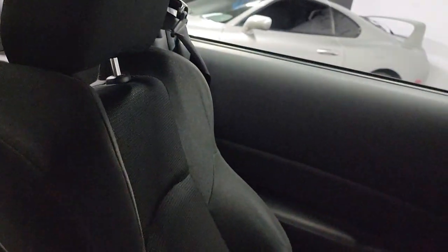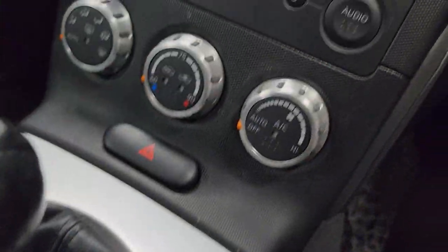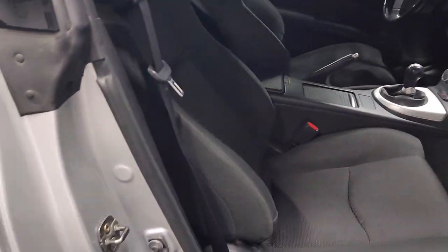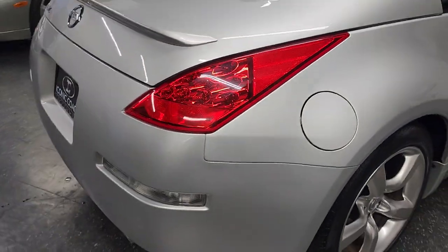Seats are in excellent shape. Carbon cloth interior with a dashboard — not all scratched up. Usually that cover and the stereo and everything is not in good shape. This car is manual transmission, 6-speed, 100% stock, never been modified.